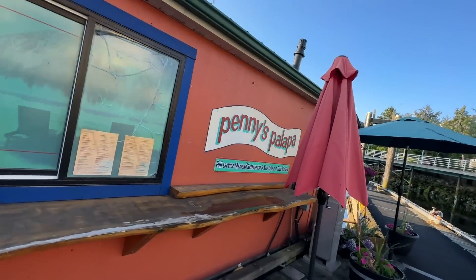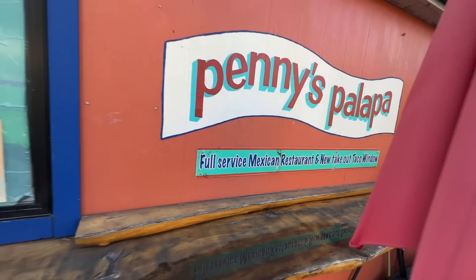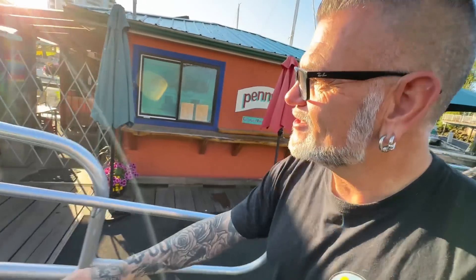Panis Palapa — full service Mexican restaurant, takeout, and a taco window. I need to start taking my own advice. I always tell people explore your own backyard first, because you wouldn't believe what you're gonna find in your own backyard. Take your own advice, Chromie. We're definitely gonna come back here for sure.